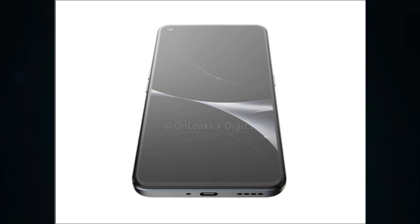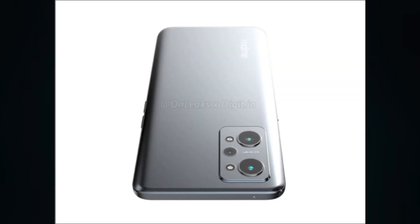Considering that all GT phones come with a 64MP main camera, it should come as no surprise that the Realme GT Neo2 will as well. That's a 64MP main, 8MP ultrawide, and 2MP macro on the rear. The selfie camera should be 16MP.